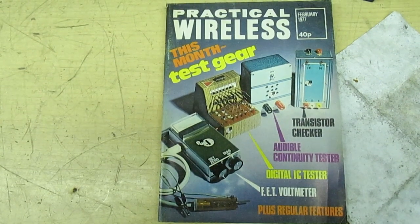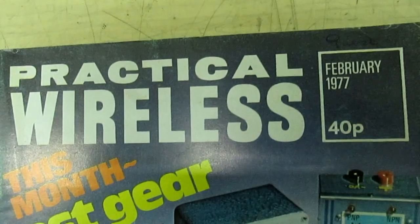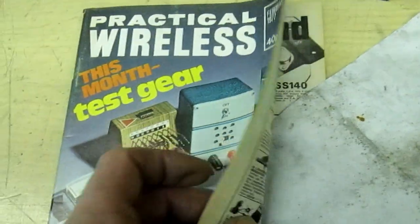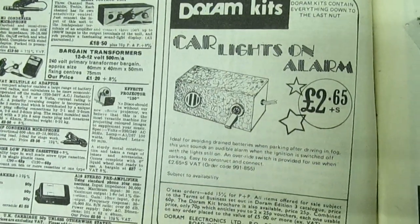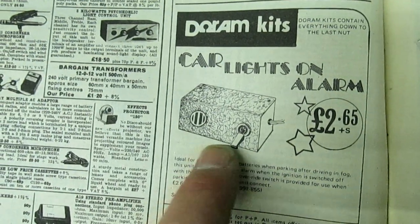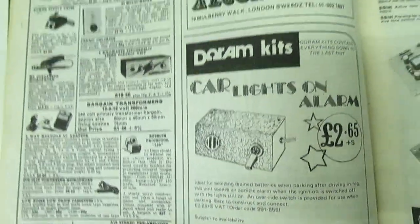Again from my archives, I've pulled out an old Practical Wireless, this one dated February 1977. Turn the page over and there's an advert for Durham — and that's another kit. It's a car lights-on alarm, and it's actually built in a little box they used to sell separately, called the Samos box.